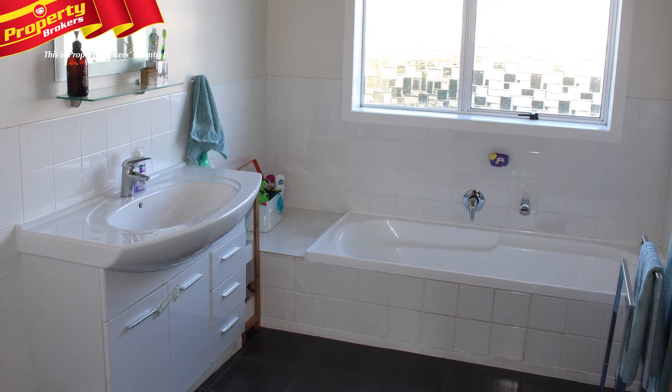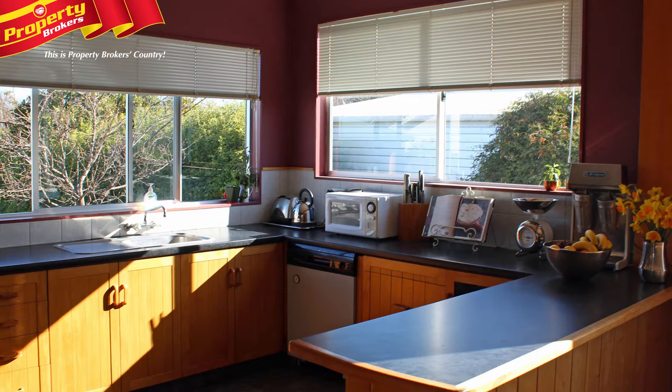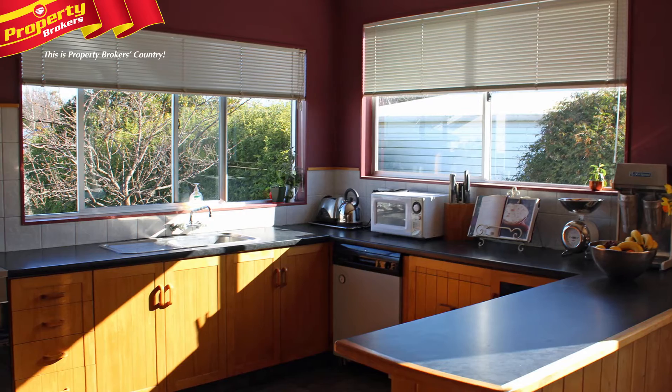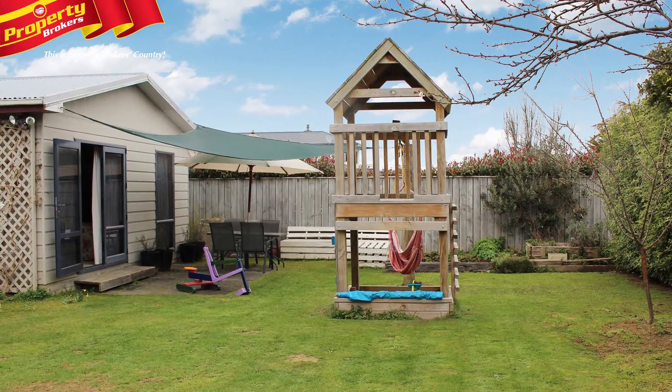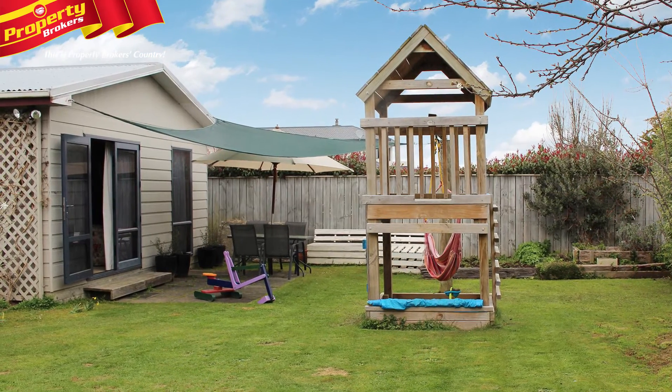The living areas are all open plan, which includes a large trendy kitchen with a master chef's oven. Outside into the backyard, you'll see a large tree hut and play area, plus a double garage.